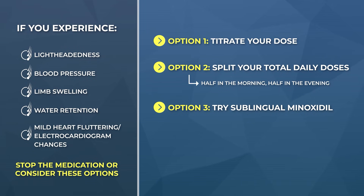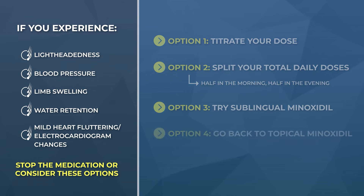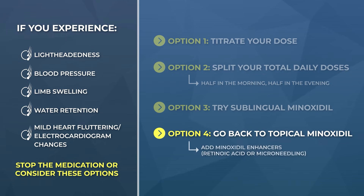If you try those options and none work out, there is a fourth option: just switch back to topical minoxidil. It can still work and it does work for a lot of people. If you happen to be tolerating a 2% or 5% formulation decently well, consider adding in minoxidil enhancers — retinoic acid, microneedling — which can better enhance topical minoxidil absorption and its activation, and in doing so may really improve your hair growth outcomes. If you're tolerating those combinations well, also consider upping the dose of your topical to a formulation with 7%, 10%, or even 15% minoxidil. There are plenty of companies that sell or offer these.